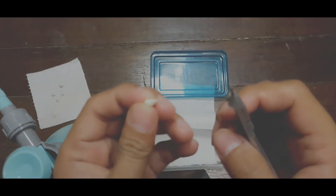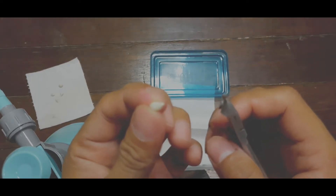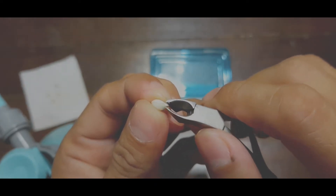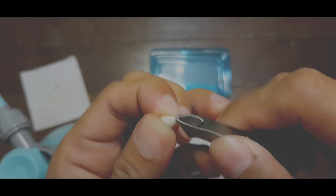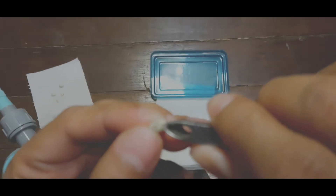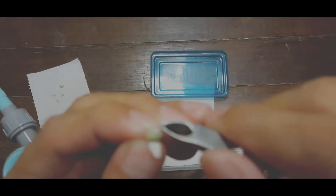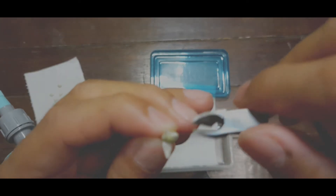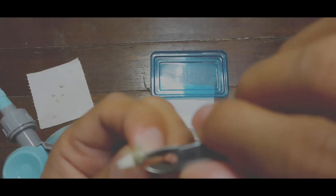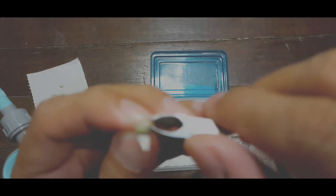KitKat. It is a tangor, a citrus fruit hybrid between a willow-lip mandarin orange and a sweet orange. Named for its late 19th century discoverer, the exterior is orange in color with a smooth, glossy appearance. Its scientific name is Citrus clementina, which originally came from China.